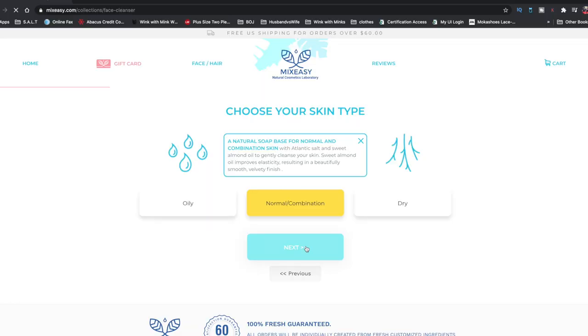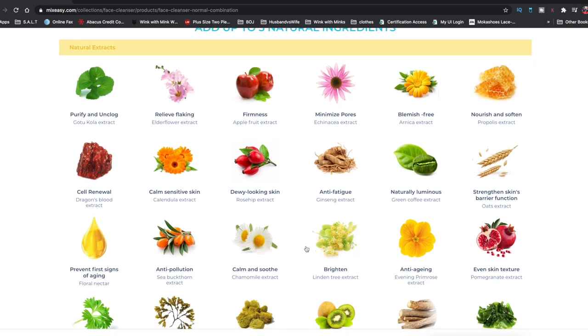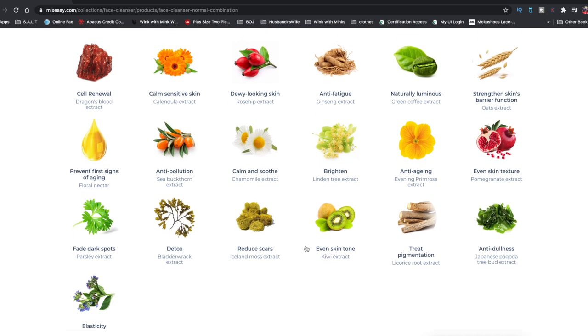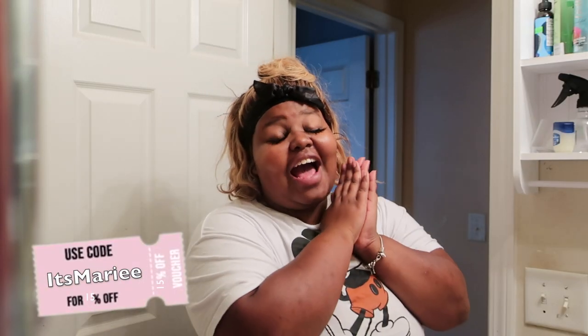You guys can make your special formula on their website, and it gives you different items that you can put into your mix in order to make it sufficient and specifically for you. I really love y'all — make sure you check them out. The link is in the description below. Use my unique code so that you guys can save, because you know I'm always looking out for y'all. Shout-out to Mix Easy for promoting this video.